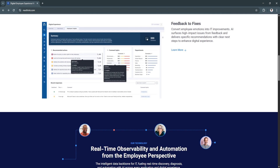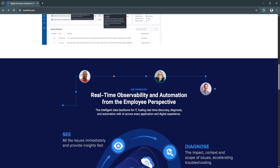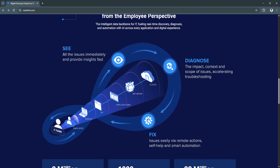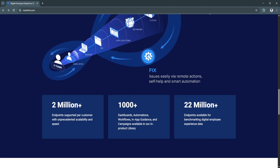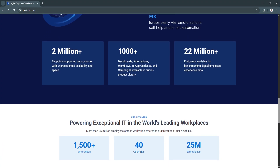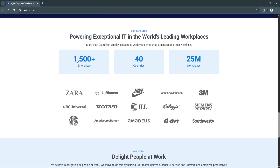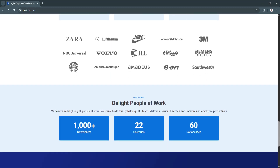NextThink goes beyond system metrics by capturing user sentiment through built-in surveys. These can be triggered after specific events, scheduled regularly, or deployed manually to selected users. Feedback is analyzed alongside technical data to paint a full picture of the user experience. Combining hard data with user perception enables IT to focus on issues that impact employees most, not just what shows up in logs. This bridges the gap between performance monitoring and user satisfaction.